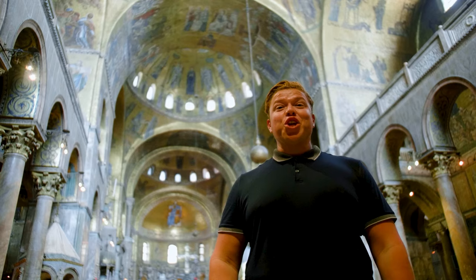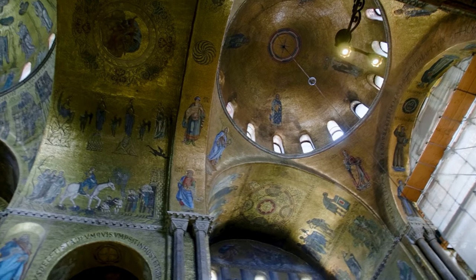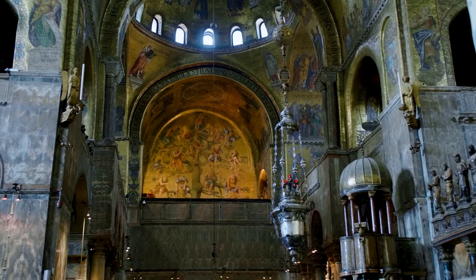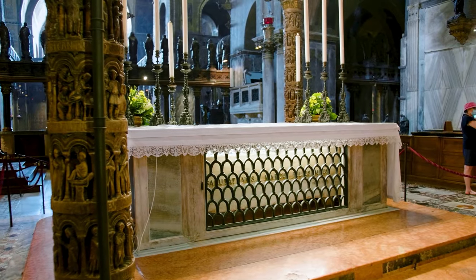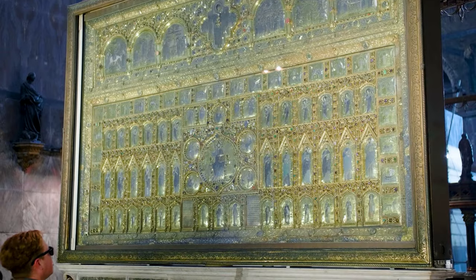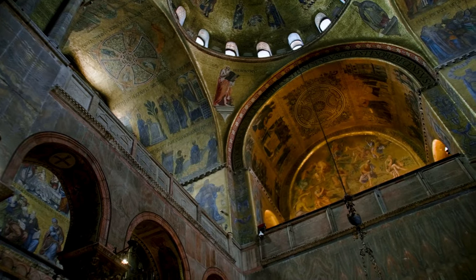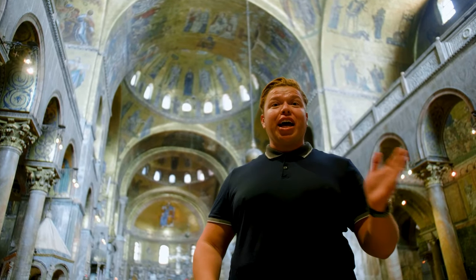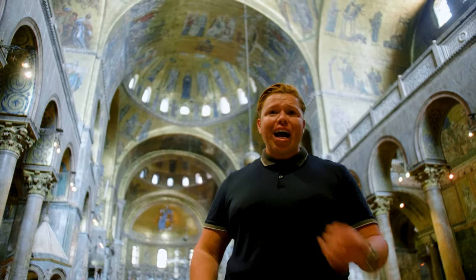St. Mark's Basilica is an incredibly important site you can't miss in Venice. It was built in the 11th century and is a testament to Byzantine architecture of the time, as well as the relationship Venice had with the east. The remains of St. Mark are inside, and there is incredible art throughout the church. There are so many golden mosaics that the tiles could fill two football fields. You can skip the line with a tour because it's a very popular site that thousands of people visit each day.